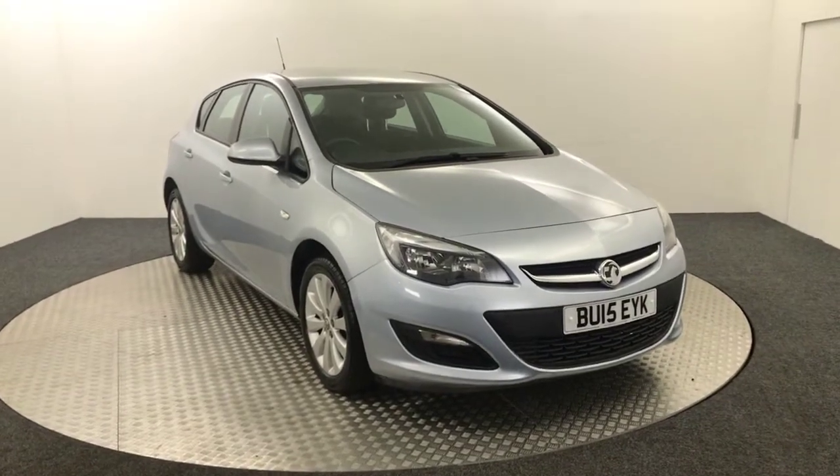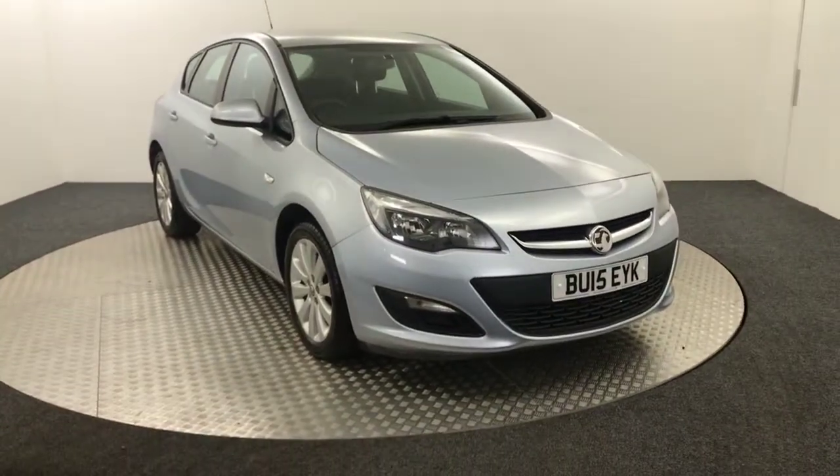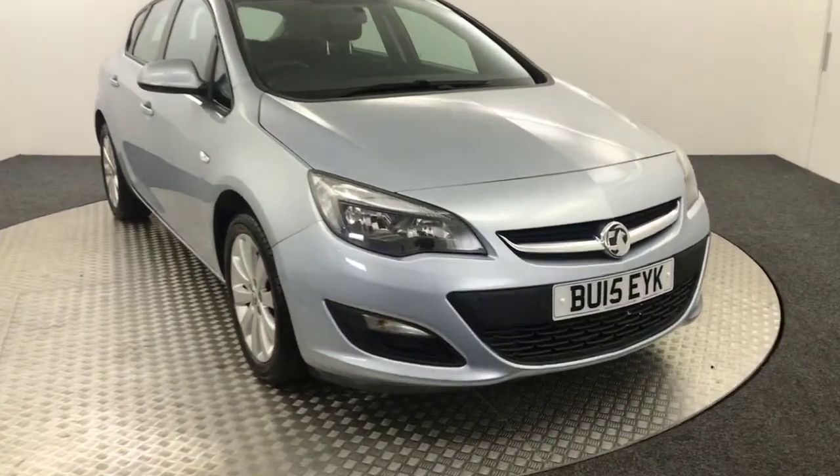Hi, it's James here from David Hayden's Autostar. Today on The Turn Temple we have this 2015 Vauxhall Astra Design presented in silver. I'm just going to give you a quick video walk around to show you the condition of the vehicle.